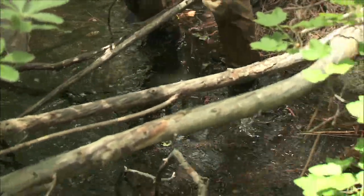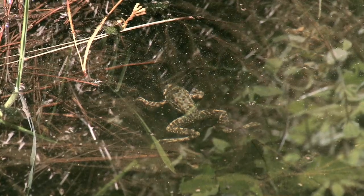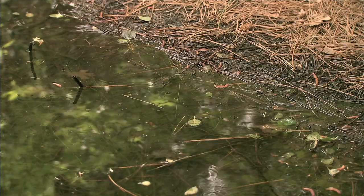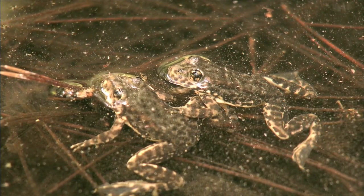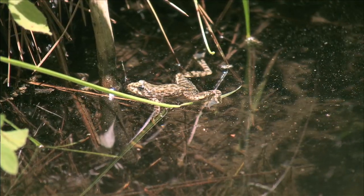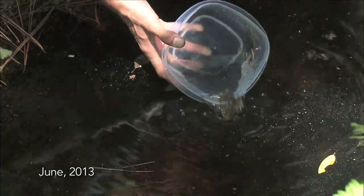The mountain yellow-legged frog is critically endangered. There's only nine streams where they're found. We're hoping to increase the population size — these frogs were reintroduced to increase the populations, add to the number of streams that they're found in, and also to test different reintroduction methods.